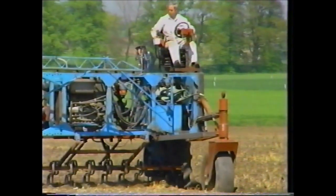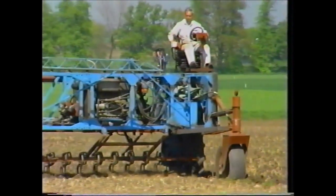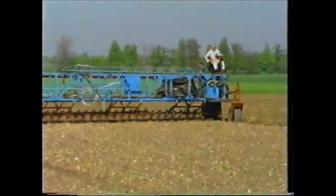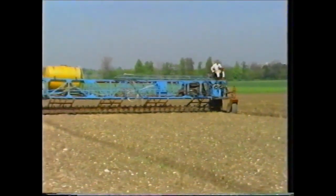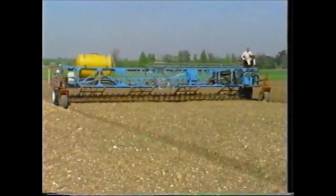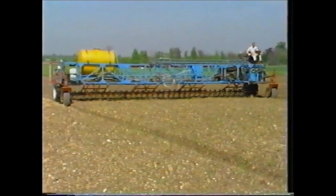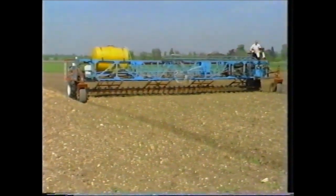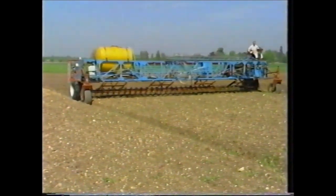The widespread adoption of field gantries depends upon their potential to do most or all operations associated with arable cropping, including draft work such as plowing and cultivating. Here the gantry is cultivating over its full width using four three meter wide frames which can be raised and lowered in any combination as required.